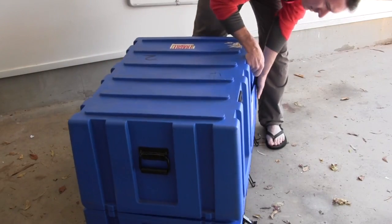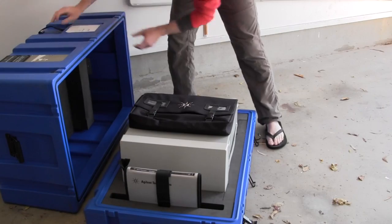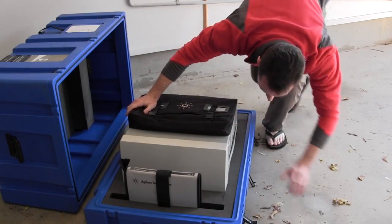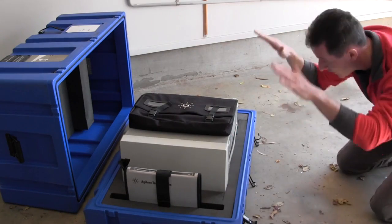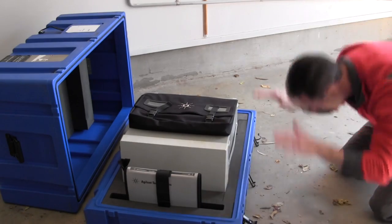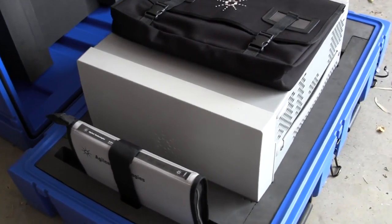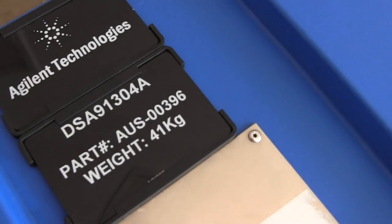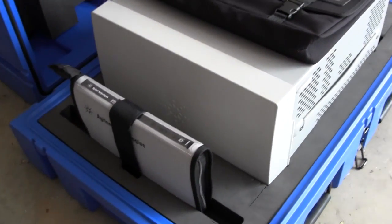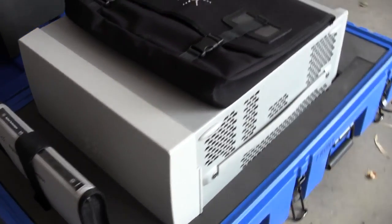All right, here we go. Check it out. Agilent $90,000 series. I am not worthy — and it turns out I was just a little bit underestimating the price of this thing. This is the DSA 91304A, and it retails for about $140,000 — almost $140,000 Australian dollars. I kid you not.